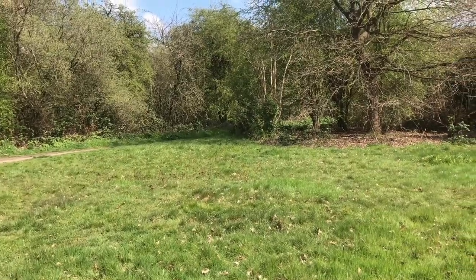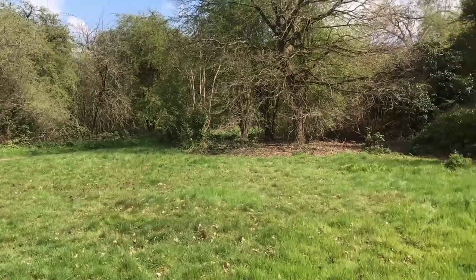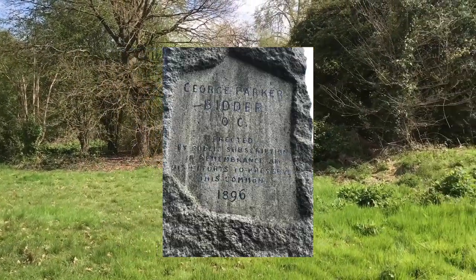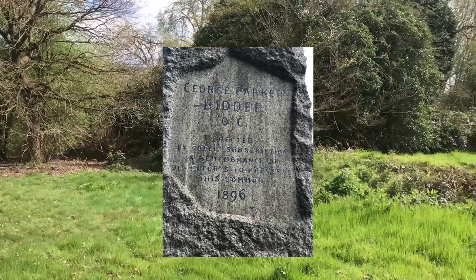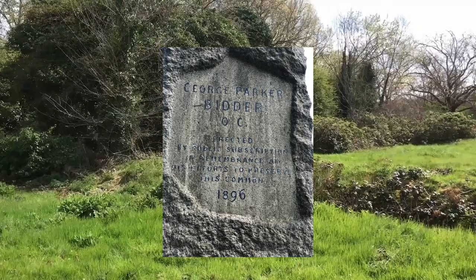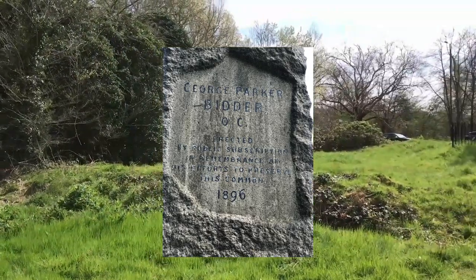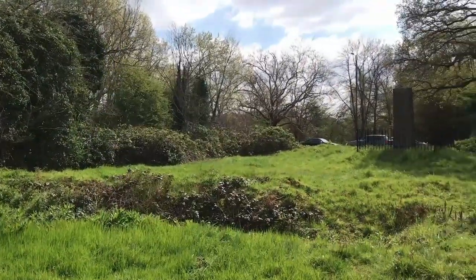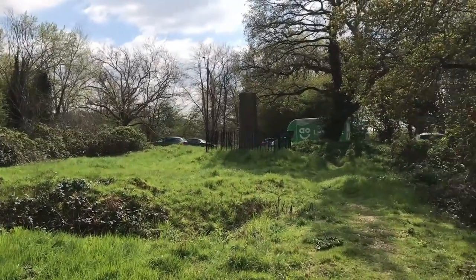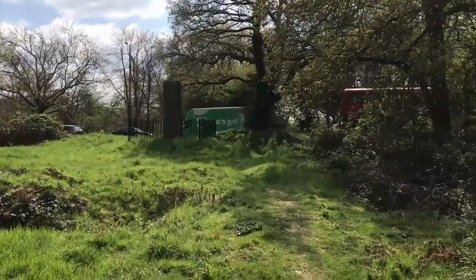Tucked away behind the scrub is a memorial dedicated to George Parker Bidder QC. In the 19th century, uncontrolled grazing and gravel-digging incensed local people who felt that the Common was being destroyed. Bidder organised a sustained protest which led to parliamentary legislation to protect the Common, under the administration of the Mitcham Common Conservators.